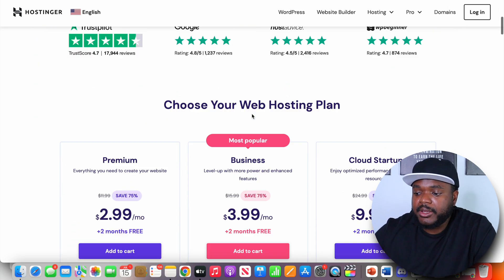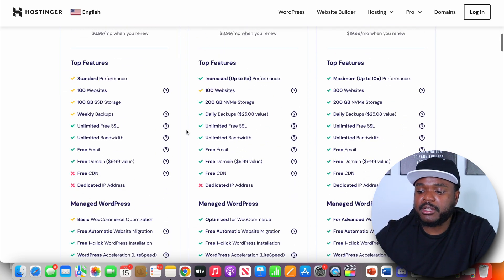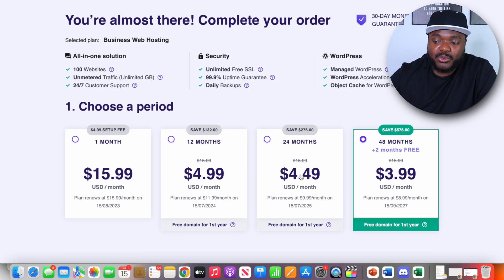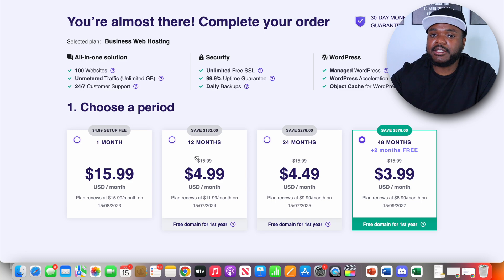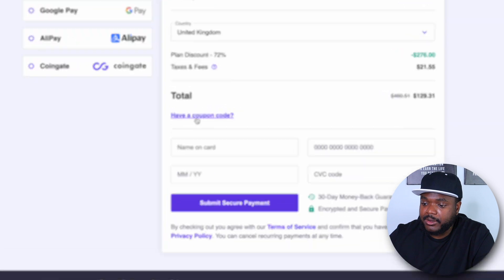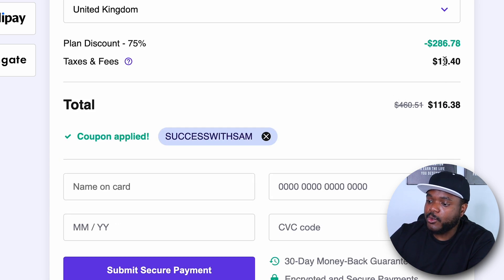When it comes to the package you should pick, it all depends on what type of site you're looking to build — you can pick the premium or the business one. Using the link in my description also gets you a free domain. I'm going to click on the $3.99 a month option. Hostinger will then ask how long you want the website for — 48 months, 24 months, etc. The longer the period you select, the cheaper it is over the long term. I'll leave it at 24 months. You can also save more money by entering a coupon code.